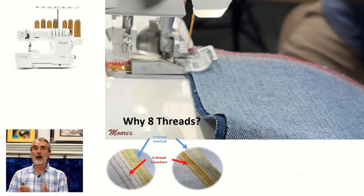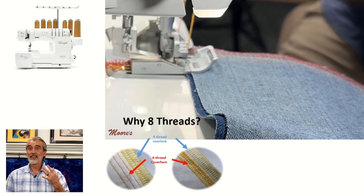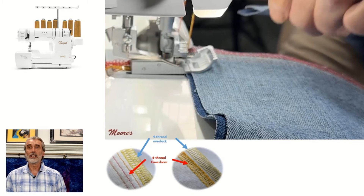Why eight threads? On the Triumph, it's a four-thread overlock and a four-thread cover hem. I can put them together and sew a six, seven, eight, or five thread. No other brand can do this. There are two models in the Baby Lock line — the Accolade and the Triumph — that have the eight thread. And obviously, thick thread.